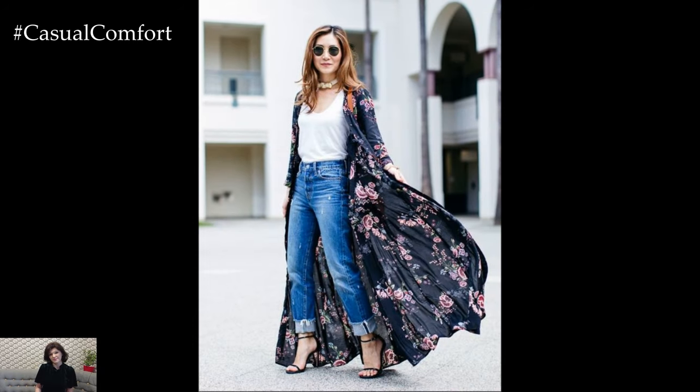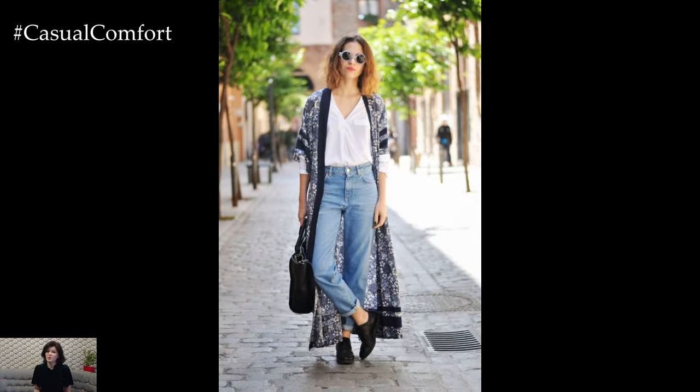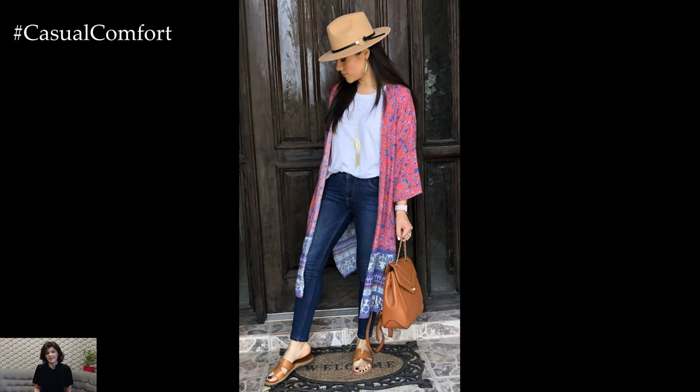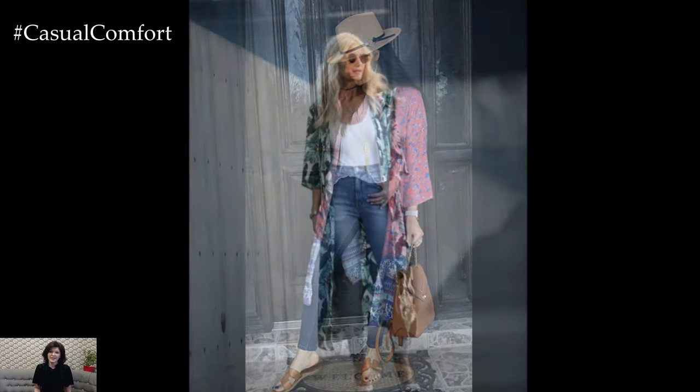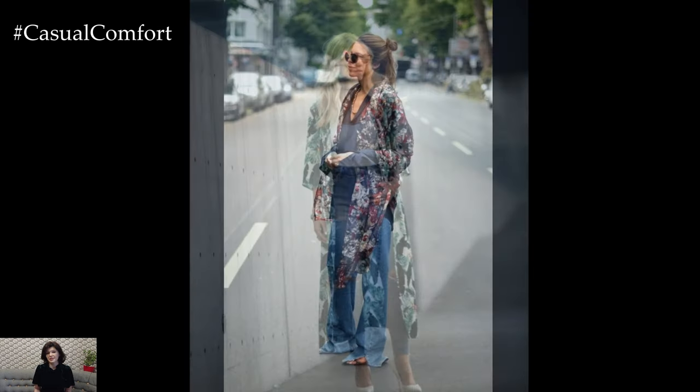The combination of jeans and a kimono creates a unique and stylish summer outfit that balances comfort and sophistication. The key to making this ensemble work lies in understanding the complementary nature of these garments and how they can enhance each other. Jeans, with their rugged texture and casual vibe, provide a grounded foundation that contrasts beautifully with the flowing, delicate nature of a kimono. This contrast is the essence of the outfit's appeal, creating a look that is both relaxed and refined.